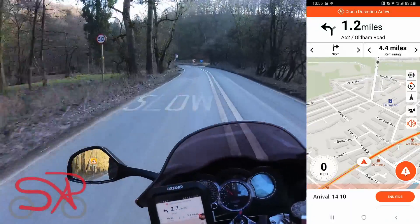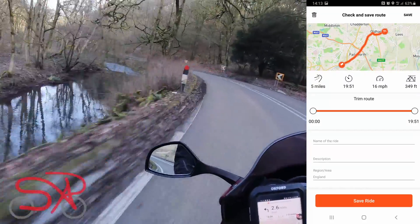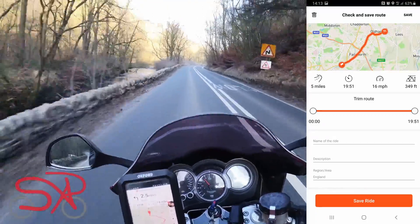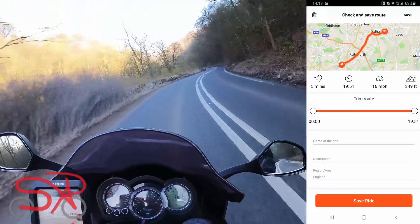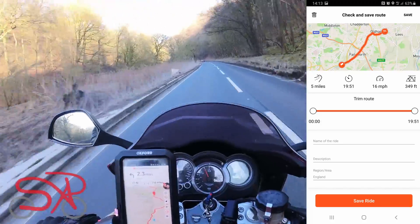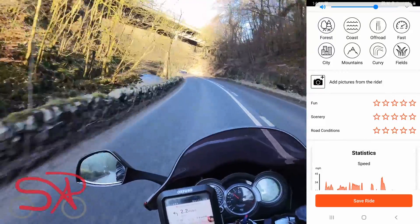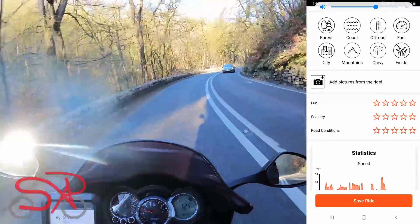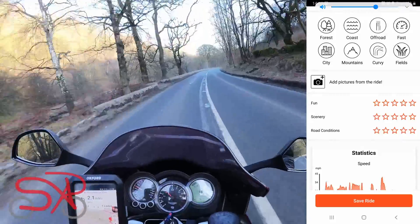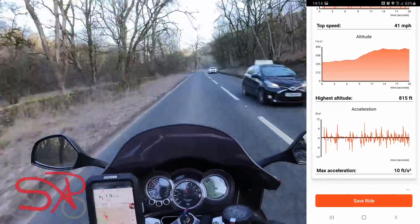In the very bottom left corner you've got an arrival time. When you want to end the ride you auto-pause, click end ride, and it brings up the route you've taken with the option to save or delete it. It tells you how many miles you've done, how long it took, your average speed, and elevation. You can also trim the beginning or end of the ride for privacy. You can name it, give it a description, say where it is, what type of ride it was — there are eight options you can multi-select — add pictures, and give it a five-star rating.